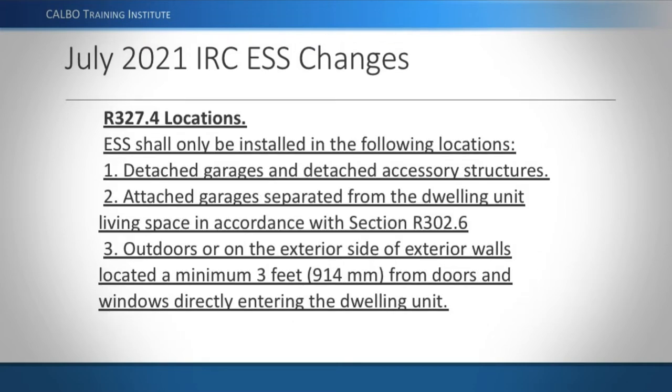In the previous code cycle, it said the ESS cannot be installed in habitable rooms, which would restrict it to utility rooms, garages, and hallways — but inadvertently included bathrooms, which was never really intended. So they decided to get a lot more specific about where energy storage systems can be installed, and the location requirements have become much more specific with all new language.